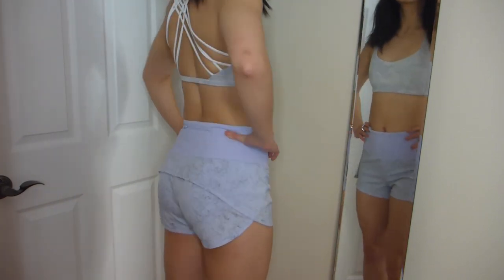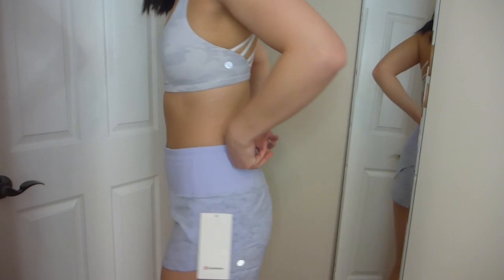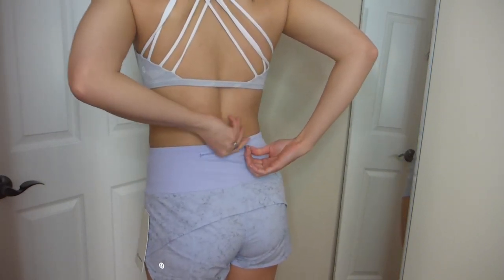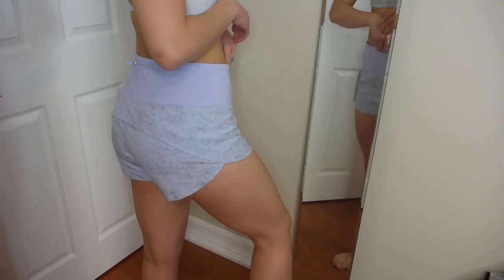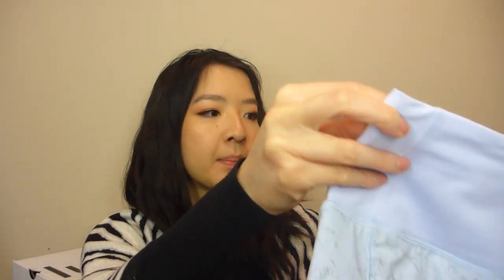It's sweat-wicking, quick-drying, has added Lycra fiber for stretch and shape retention, a continuous drawcord to adjust the waistband, a zippered pocket at the back, waistband pockets at the front, and it's high-rise, which I really like. This is in size 6, which is my perfect size.